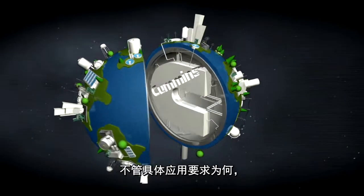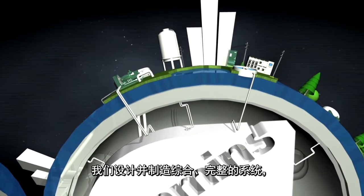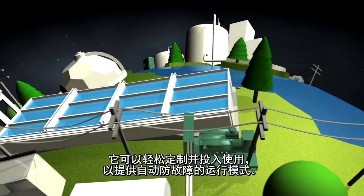Regardless of the specific application requirements, Cummins offers more than reliable backup power. We design and manufacture complete, integrated systems that can be easily customized and commissioned to deliver fail-safe operation.